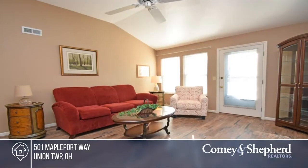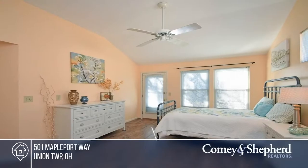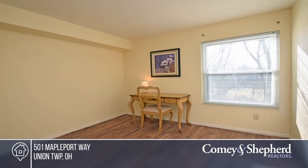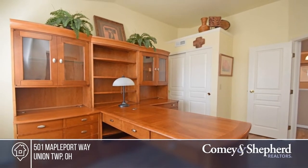This spacious and private second floor condo features all updated flooring throughout and a master bedroom with a walkout to a large balcony, overlooking a park-like setting with walking trails. Amenities include a pool, clubhouse, and exercise room. This unit is just a phone call away. Call Cassandra for more details.